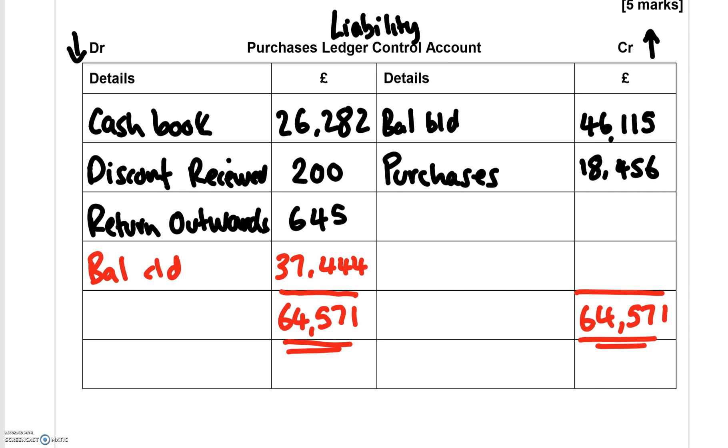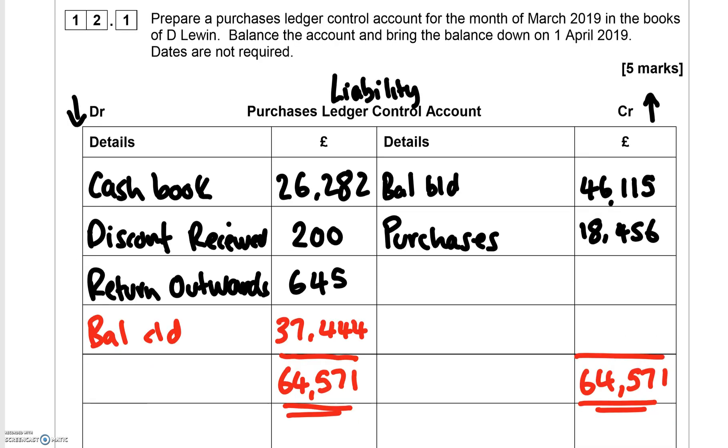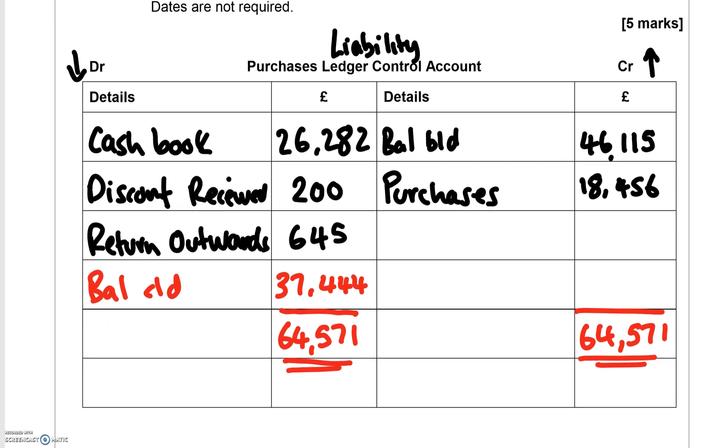Because the question asks for a balance brought down on the 1st of April — the start of next month — you bring this balance carry down forward to the 1st of April as £37,444. That completes the first part of this question.